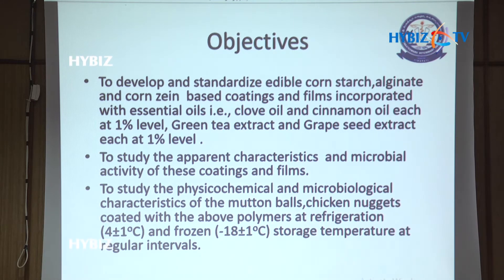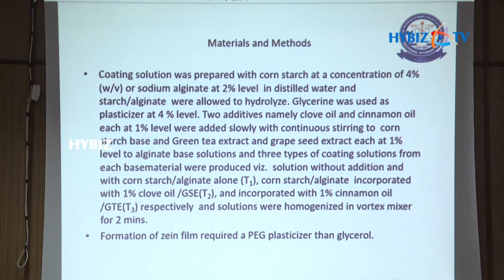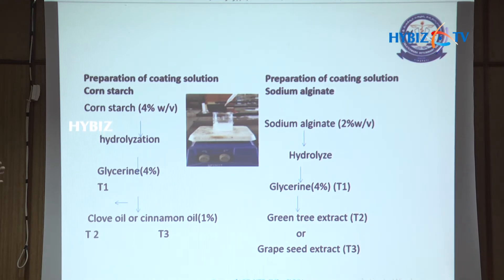Into the cornstarch base we incorporated clove oil and cinnamon oil, each separately at 1% level. Into the sodium alginate film — which, like cornstarch, is a polymer — we incorporated green tea extract and grapeseed extract. Glycerine was used as the plasticizer for both cornstarch and sodium alginate films, since these edible materials must first be hydrolyzed and then have a plasticizer added to give them film-forming properties.